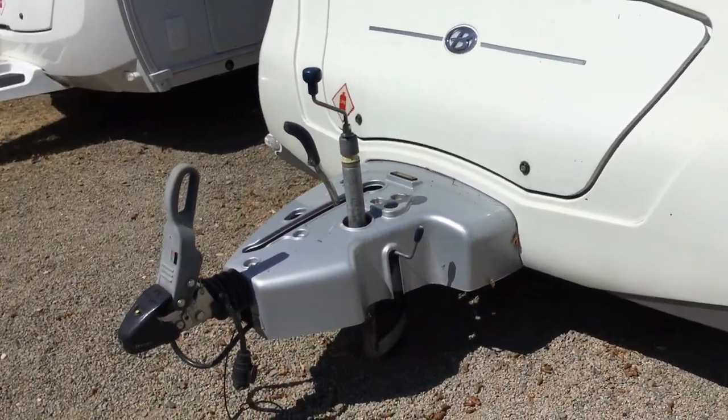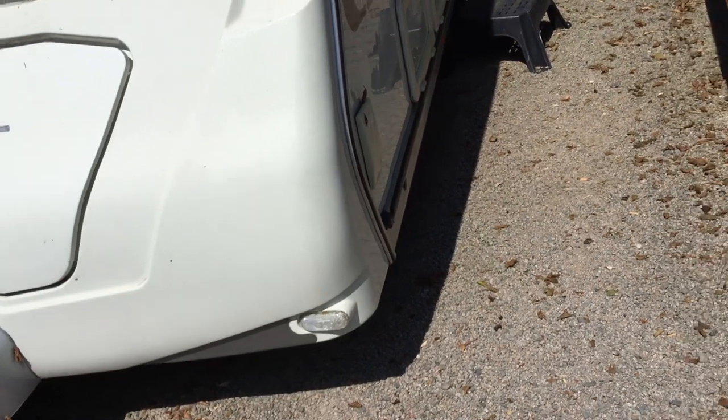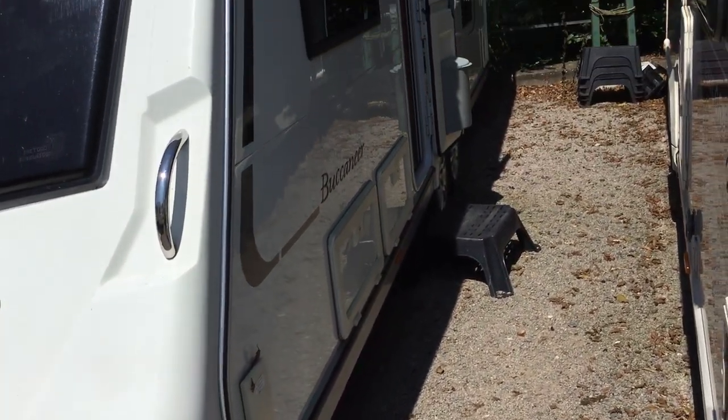What I'll do is I'll show you around the external part of this caravan — it's got ATC there and the external hatches.